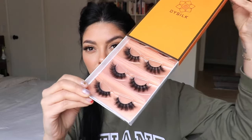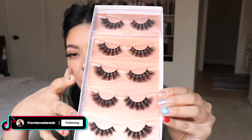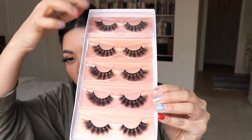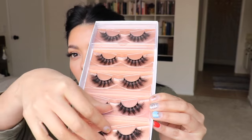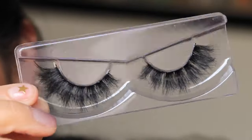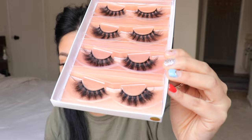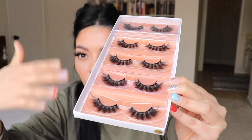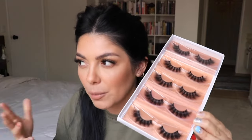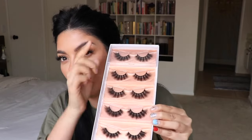These ones come in this orange box. It comes with five pairs of lashes and it also comes with a hard case on top. The next three styles I'm going to show you are from the same brand, so you're going to get the same situation — individual trays that you can pop into the hard case if you're traveling or want to keep them from getting dusty. That's a bonus feature because you can reuse these lashes over and over again. It's six dollars and seventy-nine cents for all of these including the hard case.